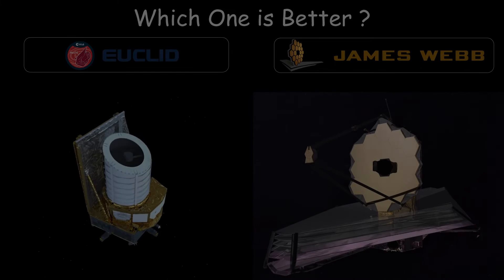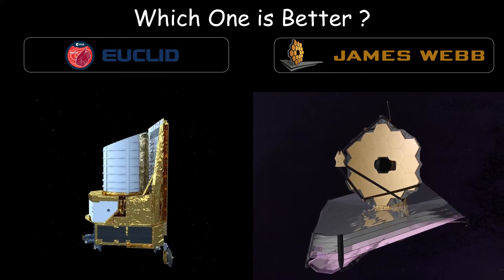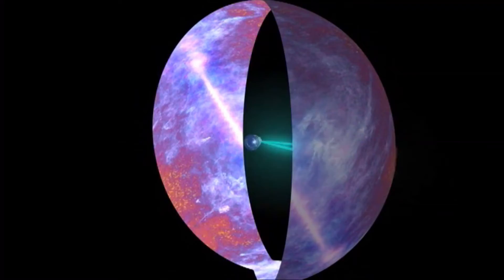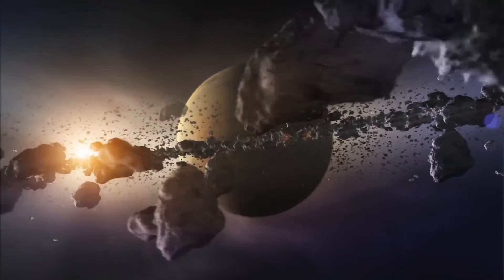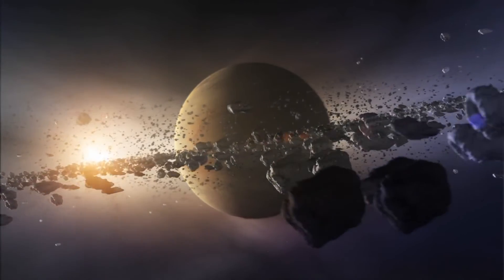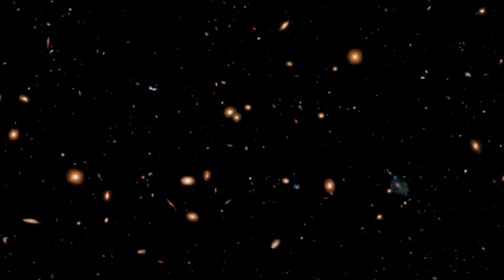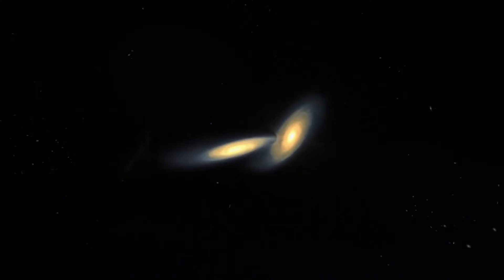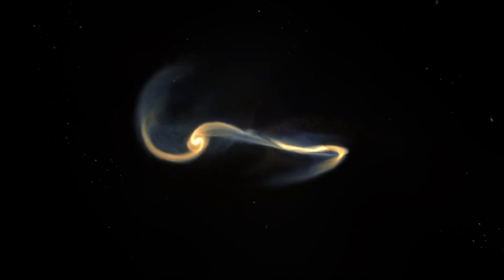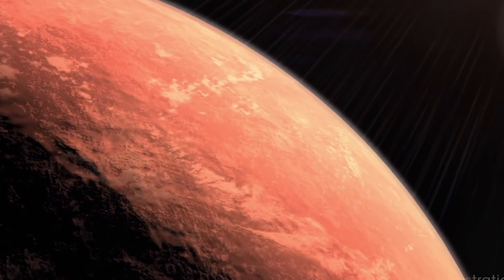Comparing the two telescopes in terms of which is better makes little sense, as their fields of observation are not the same. In terms of exploration, each discovery made by both will be revolutionary and equally meaningful. Whether it's dark matter, the birth of the universe, the unexplainable expansion of the universe, or finding another habitable planet, we need more telescopes like these so we can learn as much as we can, as fast as we can.